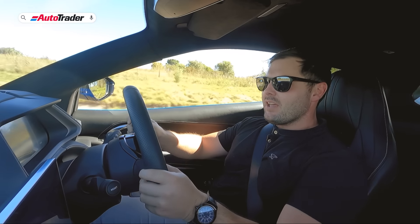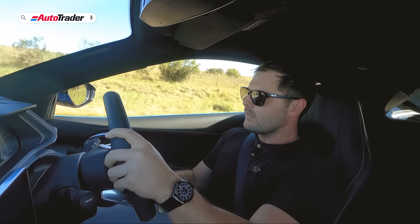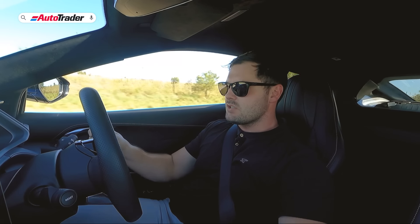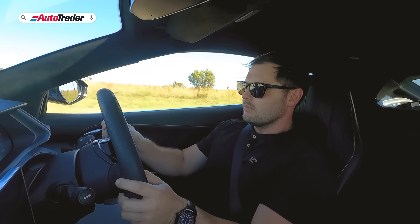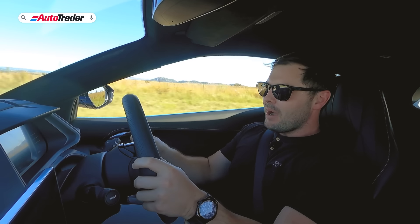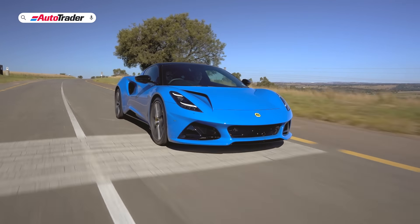The steering is just so telepathic and the chassis is so balanced. I have so much confidence in the front end of this car going through these fast sweeps — it's just incredible. Leave it in fourth and you get that lovely supercharger whine. It might not be as characterful as a Lamborghini or the other supercars, but for a V6, it sounds pretty good.